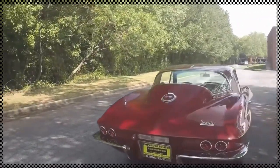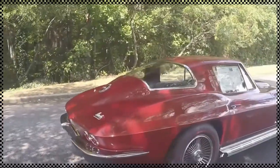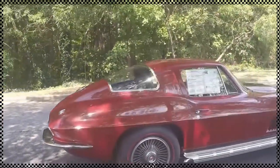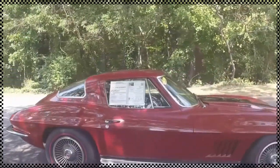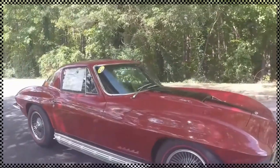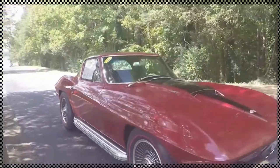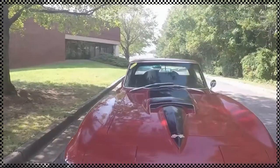Look at that gorgeous paint. The car is near flawless in every part of its configuration — inside, outside. The inside actually is original but it doesn't have any wear on it. Side exhaust, black stinger hood, very nice chrome.